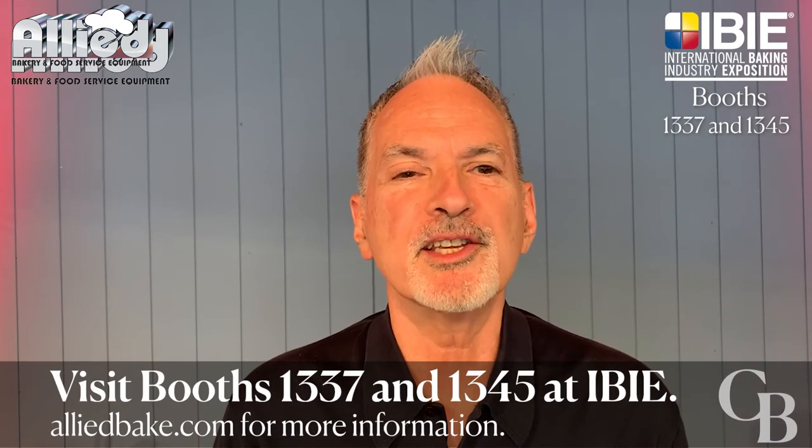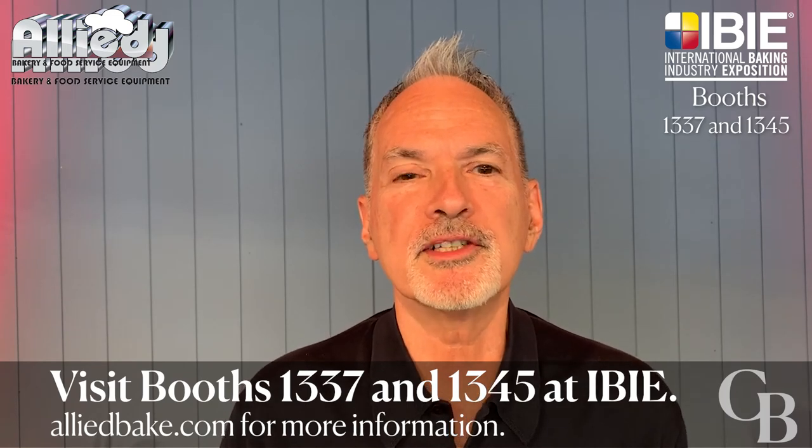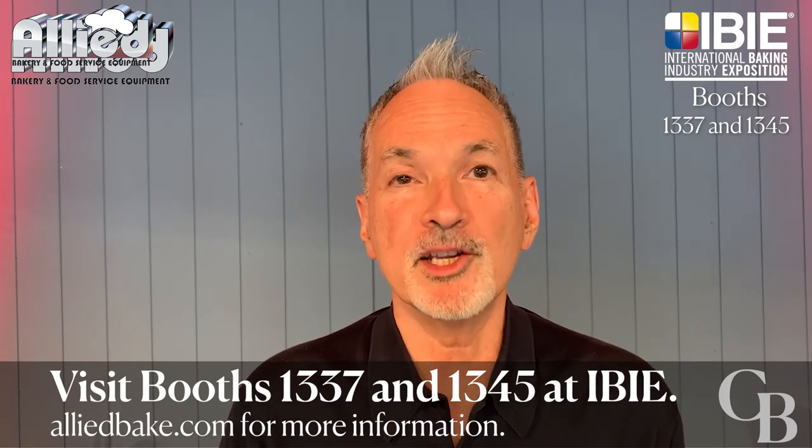We look forward to hosting you at booths 1345 and 1337. See you at IBIE!